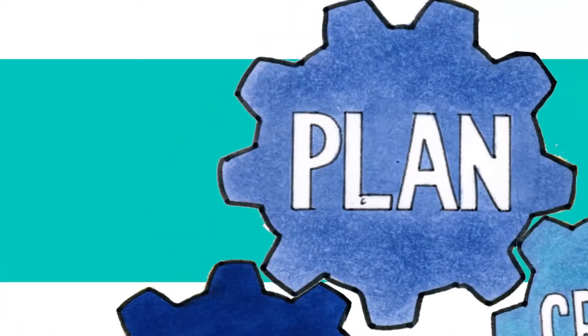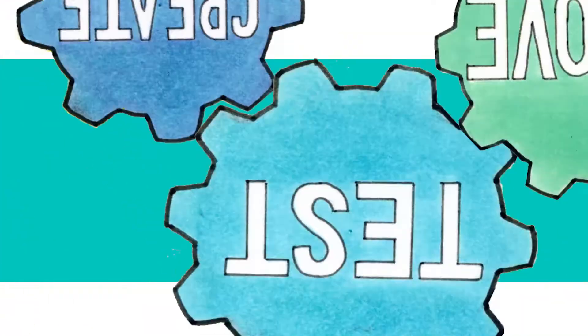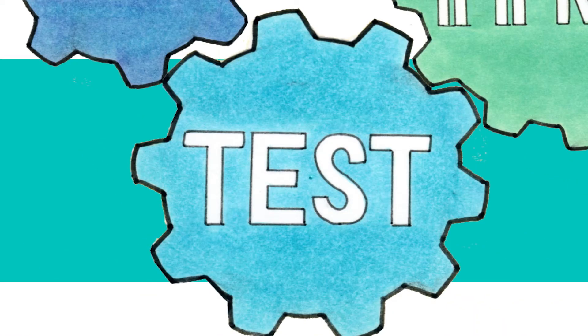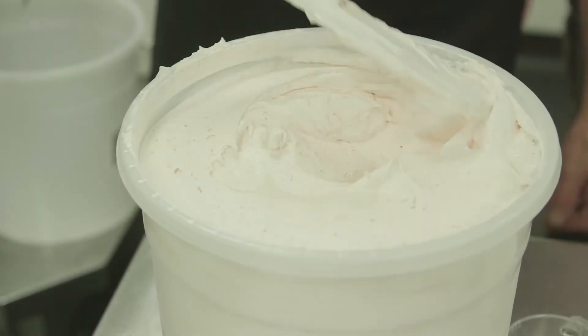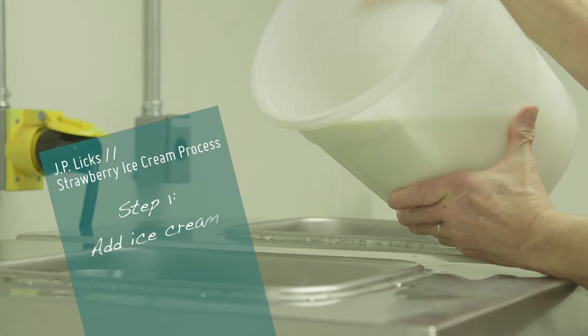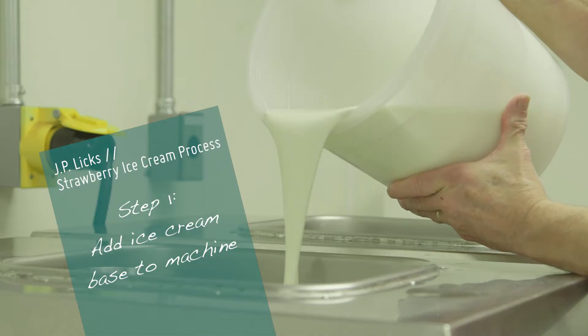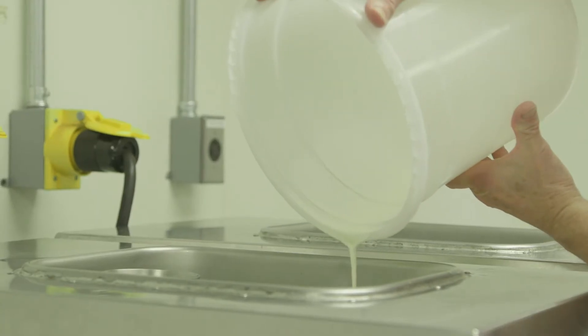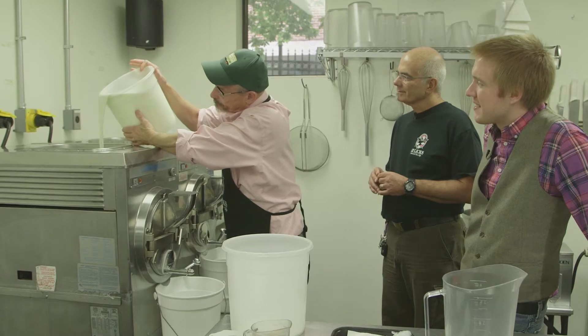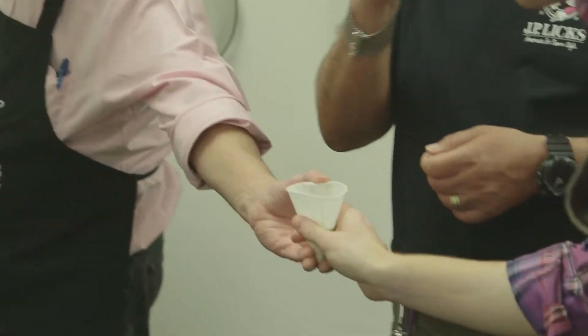Vincent and Donald planned, created, and tested their own process for combining ice cream ingredients. We took a look at their strawberry ice cream. First, they put the ice cream mix in the machine — it's cream, milk, sugar, corn syrup, and milk solids, which is pretty much like skim milk powder. I asked what the base tasted like and got a sample. It was very thick.